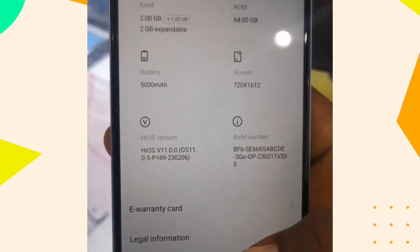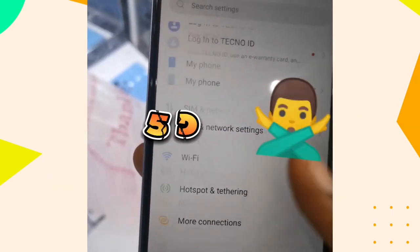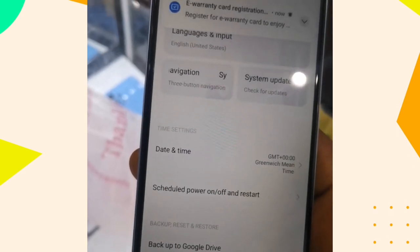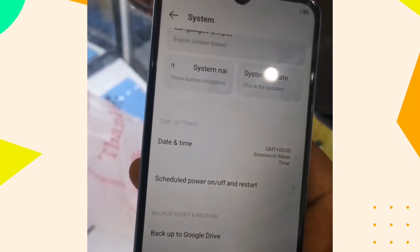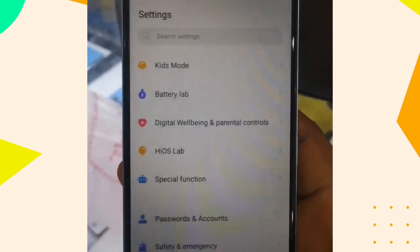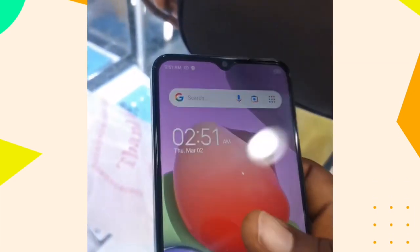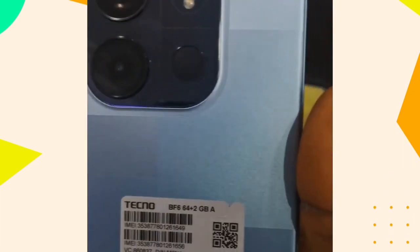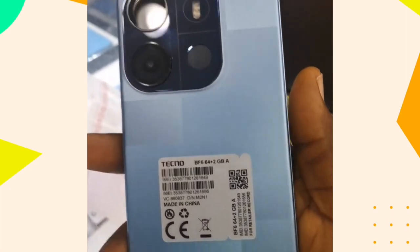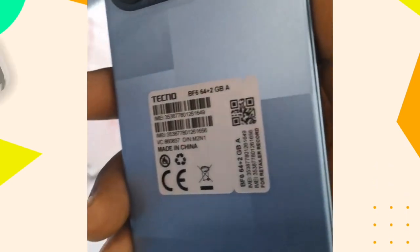This phone is a 4G phone — it is not 5G compatible. So if you are hoping to buy a 5G phone, this one is not for you. One special thing I like about this phone is the camera, and also the shape of the phone — it is very sleek and sits well in your hand.